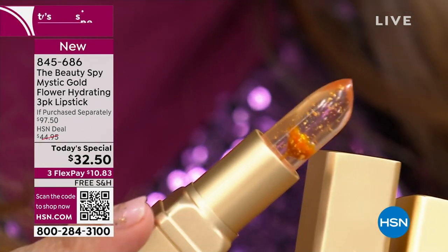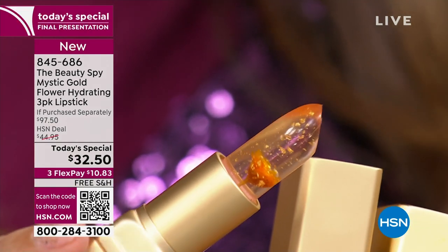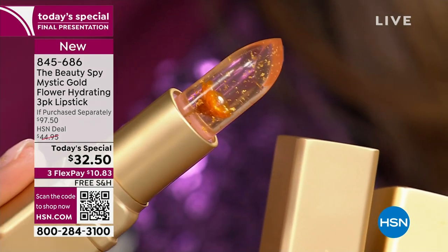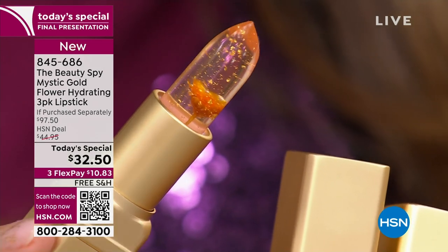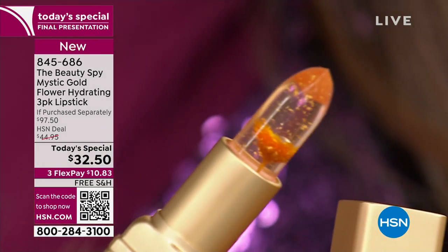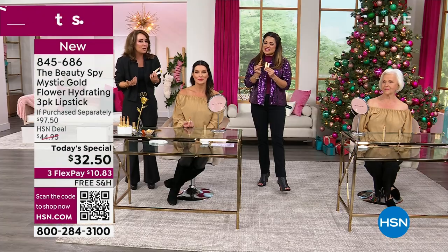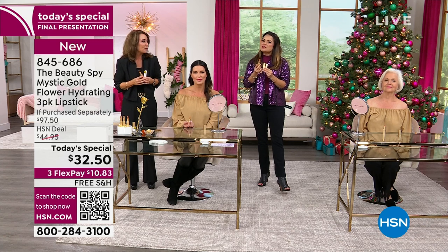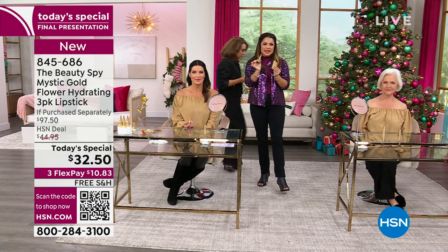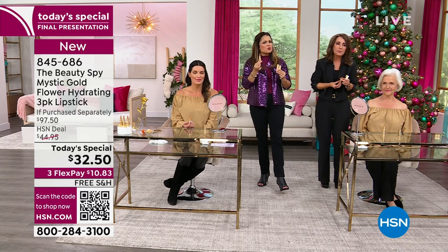You pull it out of your purse — it looks like a $50 lipstick and it makes you feel great when you wear it. A lot of people ask questions. Every time I pull mine out, someone says, 'What is that? Where do I get one?' It's awesome — you're building community just by pulling out your lipstick. A golden flower and real gold flakes are just suspended, floating in these incredible ingredients. You'll know from the first swipe — this is good.